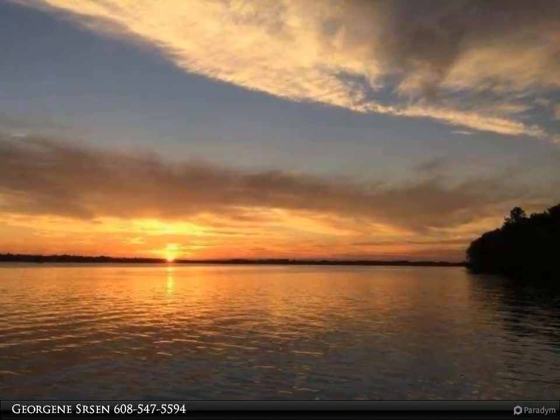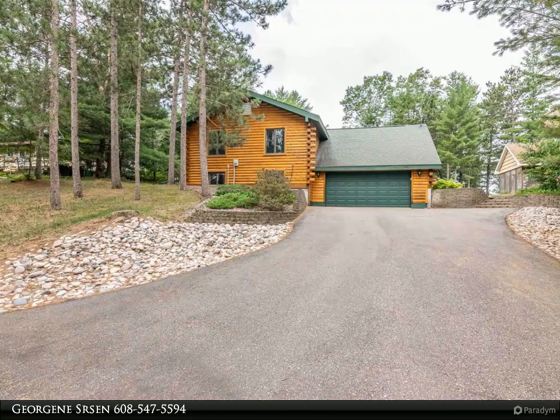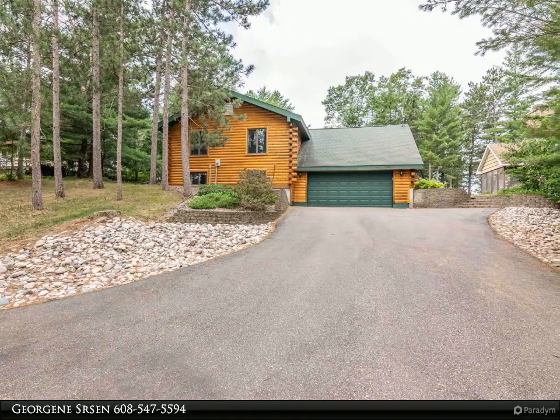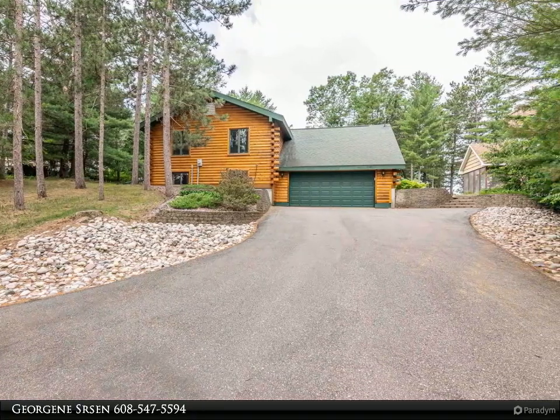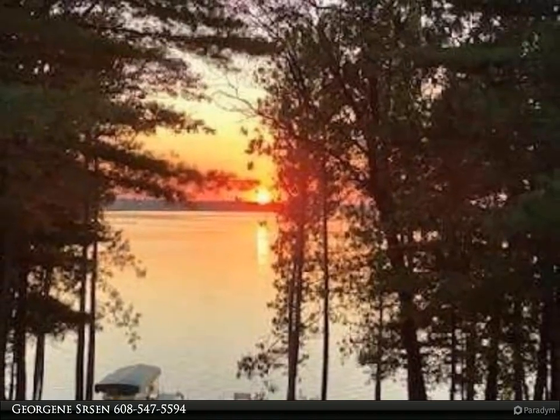This highly sought after location is a dream come true. The updated and remodeled custom-built 2,900 square foot, 4-bedroom, 3-bath home is set off the road on a private wooded lot with spectacular waterfront views. The sunset views are to die for.